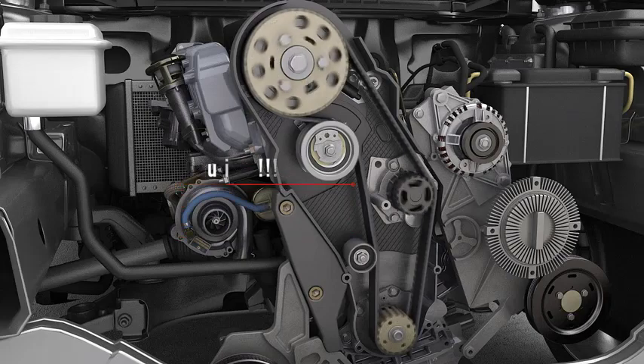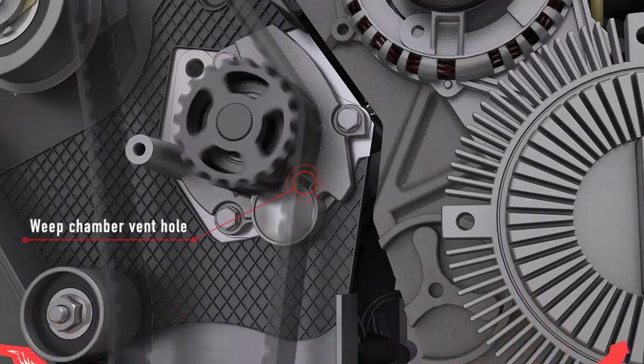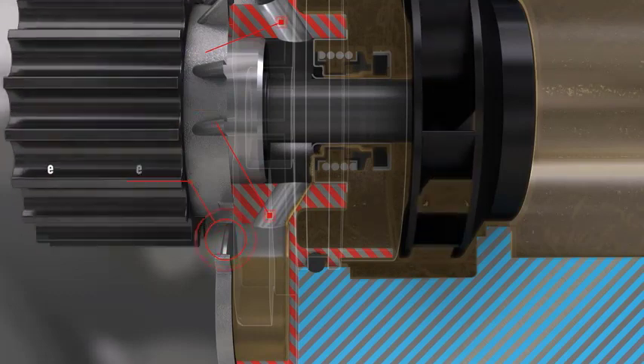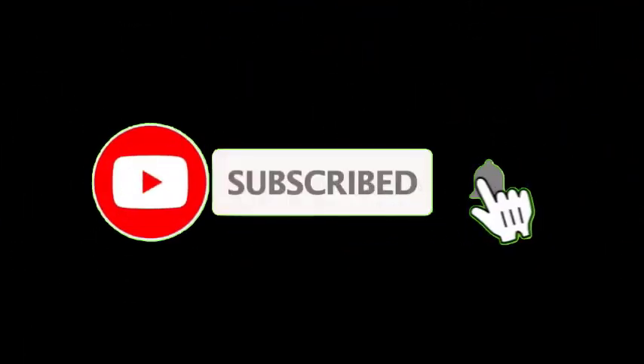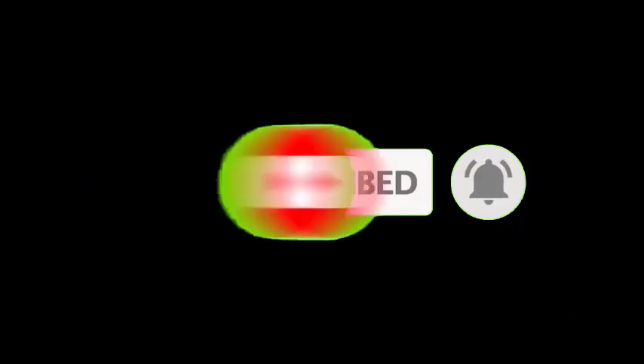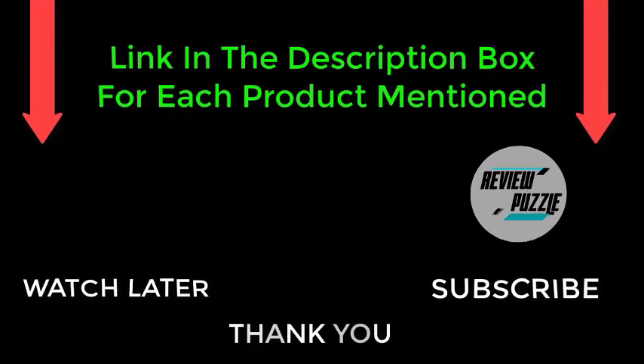Installation instructions are included with these timing belts, making them easy to install. The belt is compound tested for optimal performance, which not all companies offer. The OE supplier manufactures them, providing a total repair solution. I make helpful videos daily, so please subscribe to my channel. Check out my description for more information and product pricing. For any questions, please comment below and stay updated with our products.